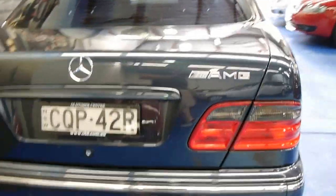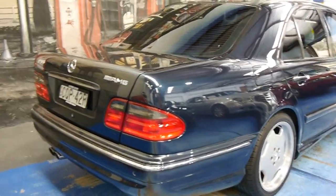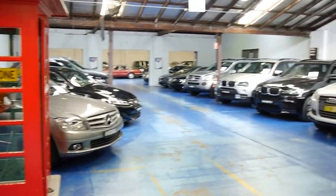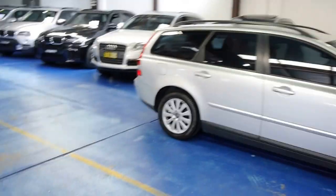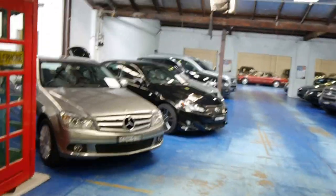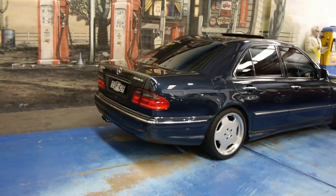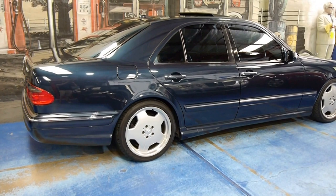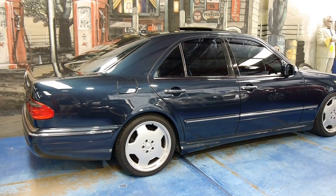If you're interested, give us a call — visit www.oldtimer.com.au for all our details. We specialize in Mercedes, BMW, Jaguar, Audi, Volvo, Alfa — you name it, we've got it. We are a European specialist with about 70 cars in at any given time, and we think this is a stunning vehicle. If you're interested, we'd love to hear from you. Thanks for watching, thanks for your time, have a great day.